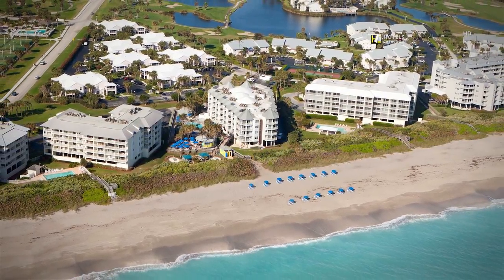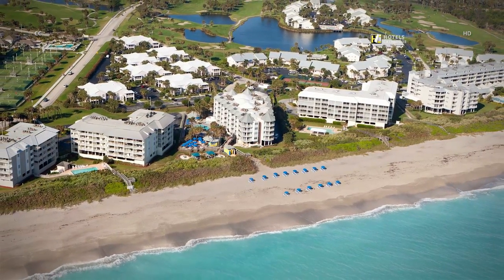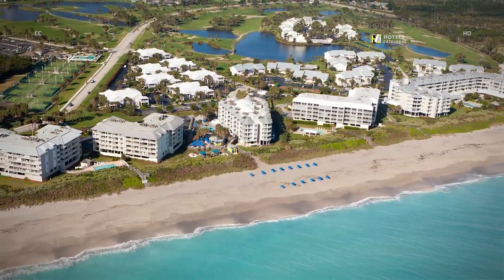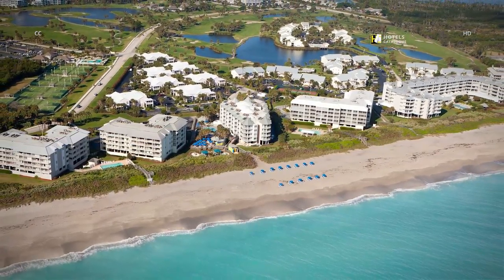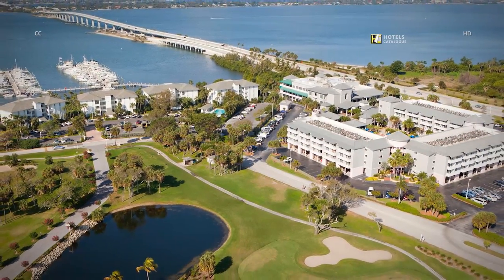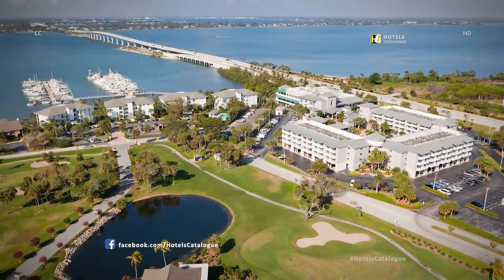Situated on 200 acres of land, the Hutchinson Island Marriott Beach Resort & Marina welcomes you to experience our beautiful tropical paradise. Our contemporary hotel is conveniently located near some of Hutchinson Island's best attractions, shops and restaurants.